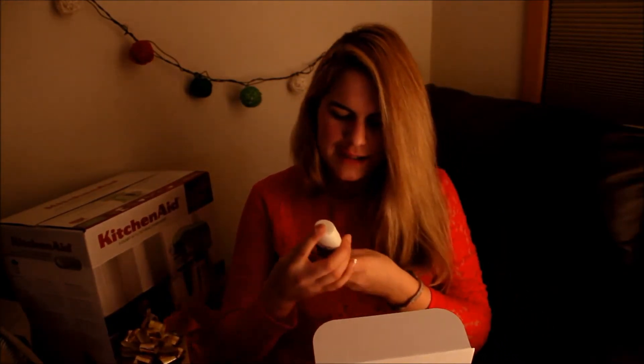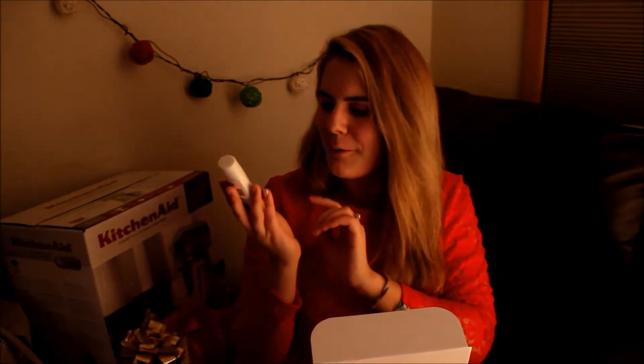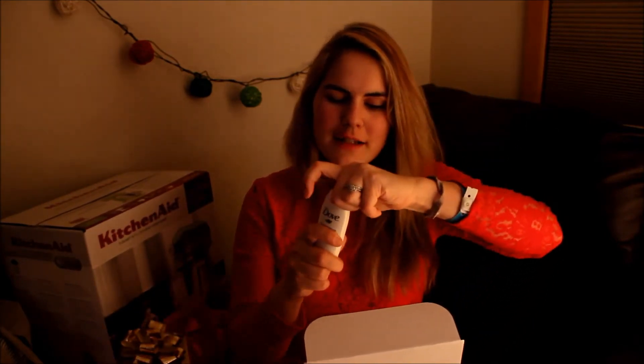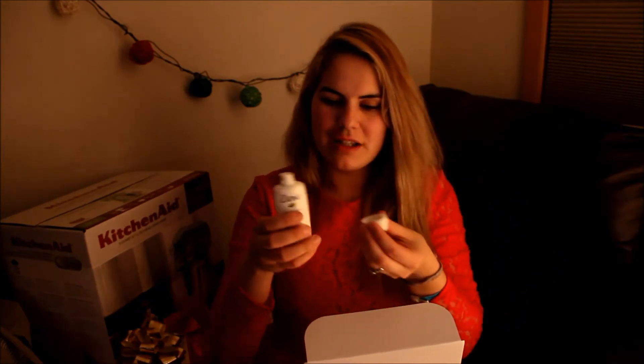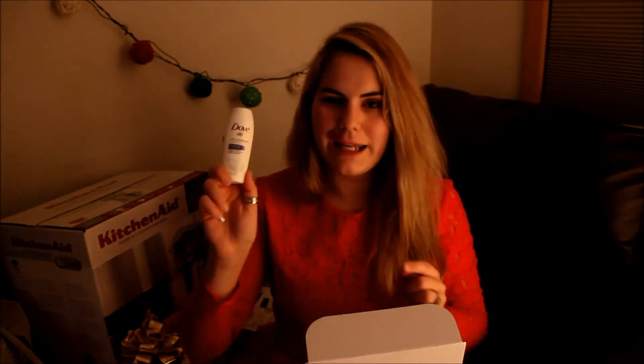It's travel size — makeup and lotions and shampoos and all that stuff. So this is a Dove moisturizing lotion. It's just, again, travel size. It smells really good. This stuff is good actually, really good. And there's 1.8 ounces in here.